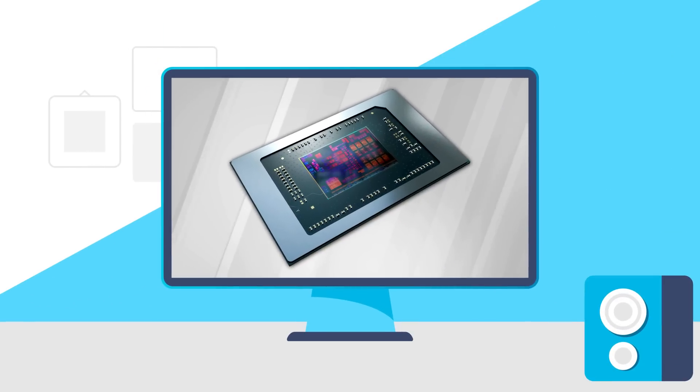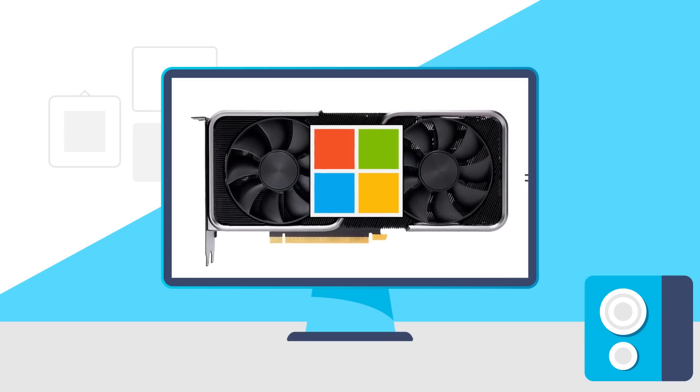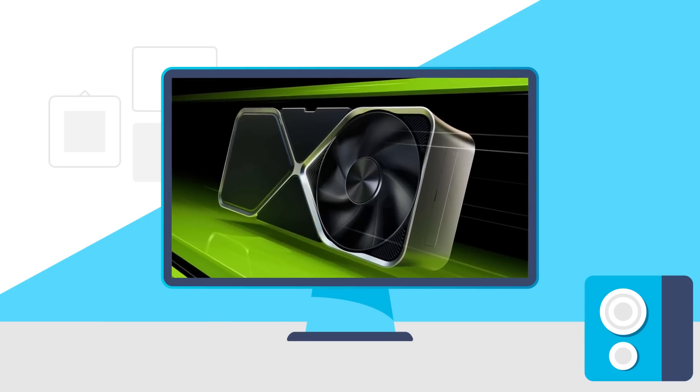Today, AMD has APUs that can finally game! Microsoft developed their own GPU, NVIDIA's new tech is terrible, and prices on the newest GPUs are falling!